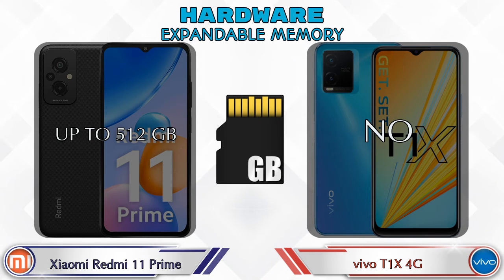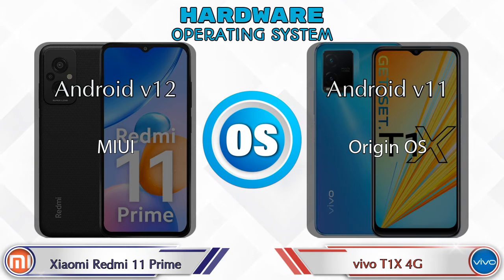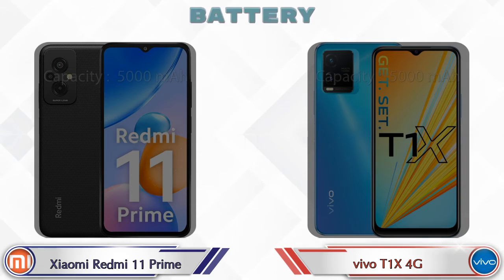Talking about expandable memory, Xiaomi Redmi 11 Prime supports up to 512GB, while T1 XX 4G does not support expandable storage. For operating system, Xiaomi Redmi 11 Prime runs Android v12 and T1 XX 4G runs Android v11.